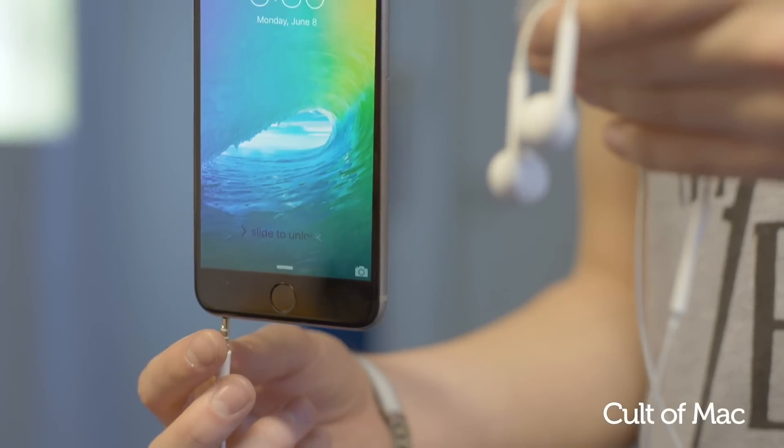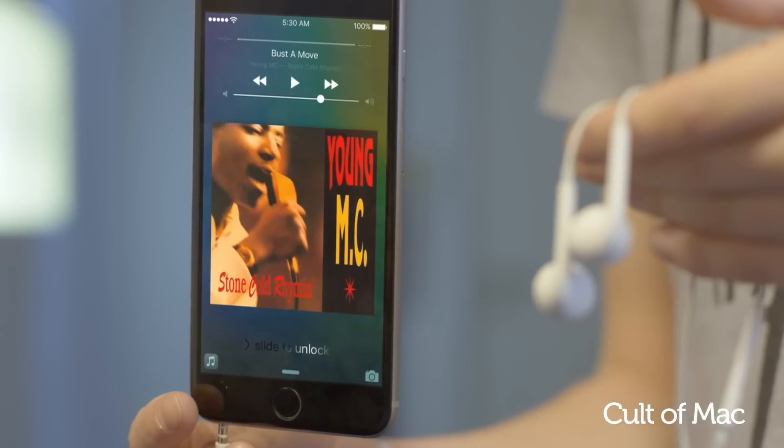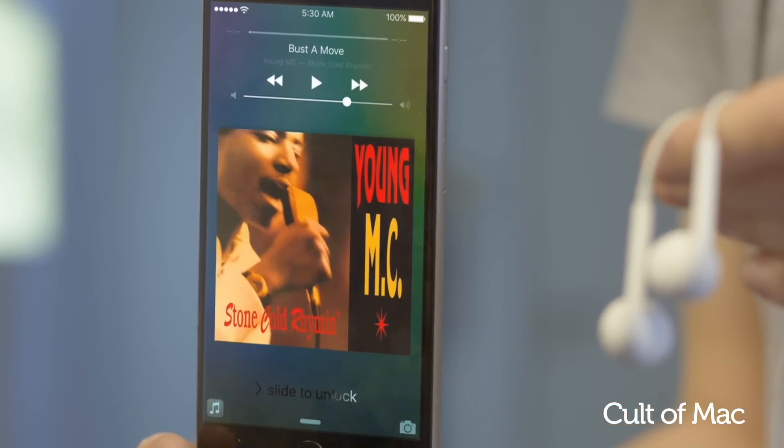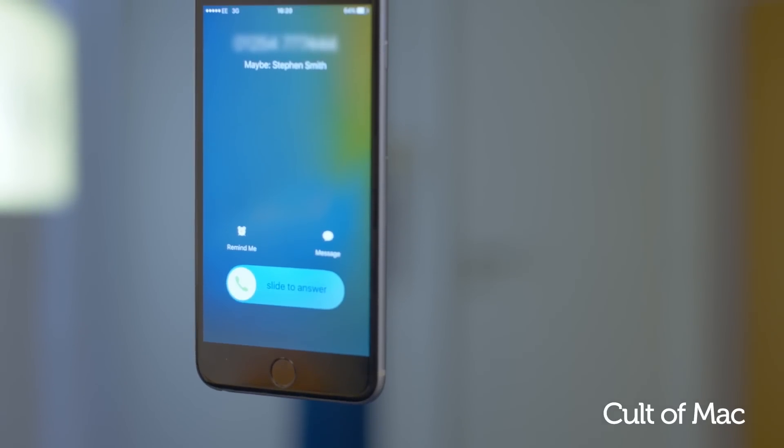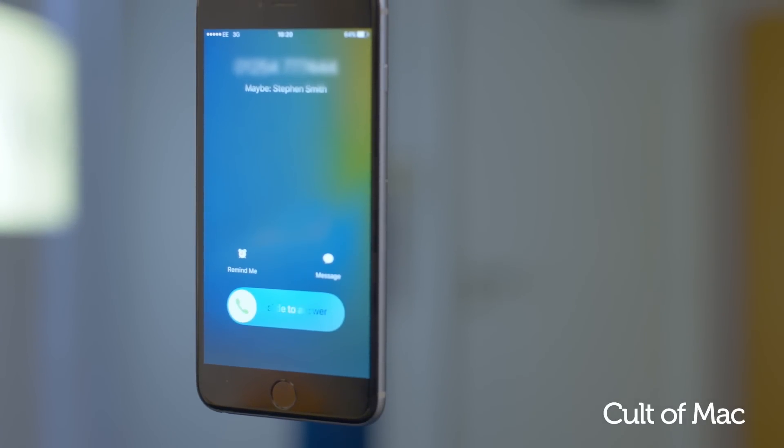For example, if you listen to music while exercising, Siri will prompt up some songs as you plug in your headphones. It can also display names for unknown callers, providing it can find the number elsewhere on your phone, like in your emails.